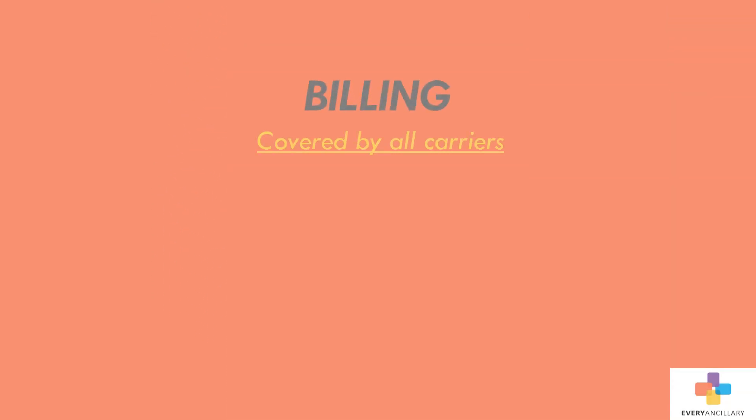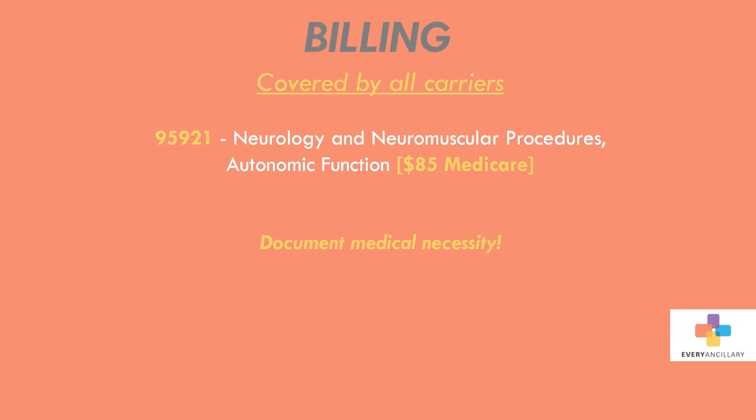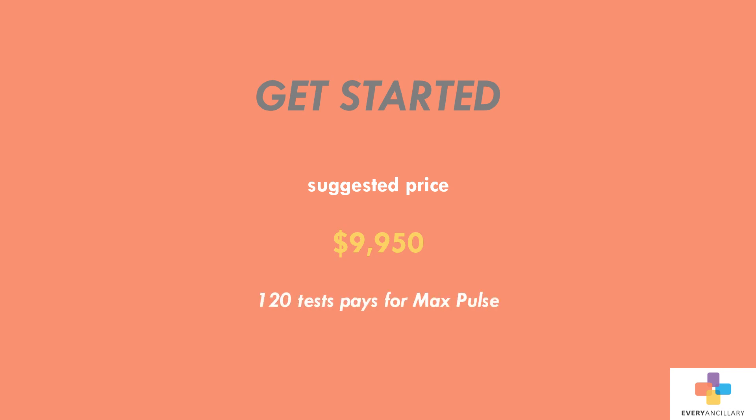Physicians can bill for this test routinely using code 95921, which reimburses around $85 with Medicare. The suggested retail price for this device is $9,950, so it takes less than 120 tests to break even. An average provider would be able to use this device several times per day, so it would typically take most practices one to two months to recoup their costs.